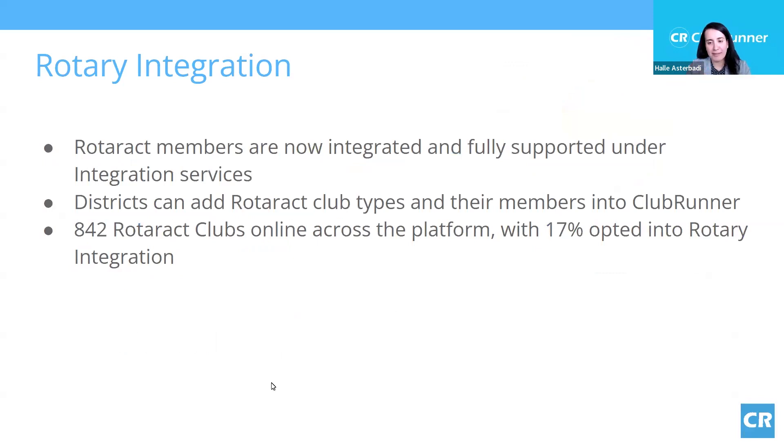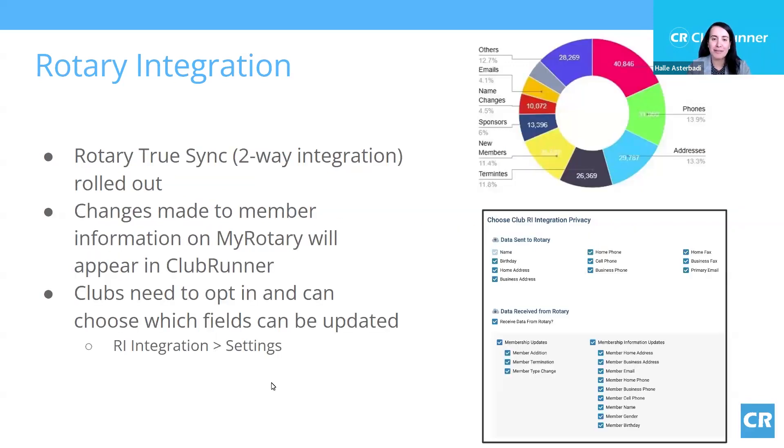In a 12-month period, there were about 40,000 officer updates, about 29,000 address updates, and around 25,000 new members synchronized. It's really important to make sure your settings are correct to take advantage of the synchronization. When clubs come to us saying the synchronization doesn't seem to be working, there's usually a clear reason. Please contact our support team and we're more than happy to help you troubleshoot that.